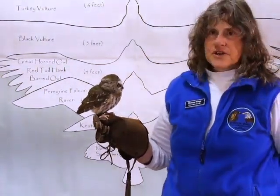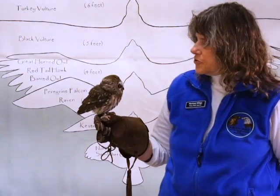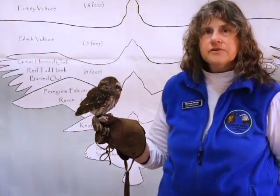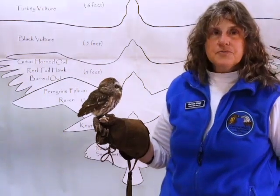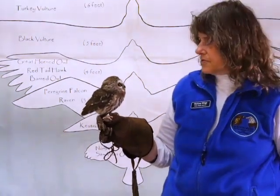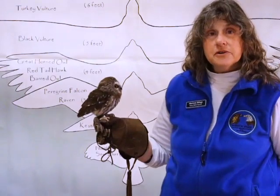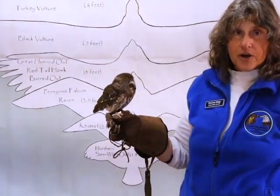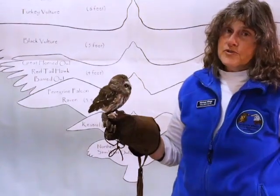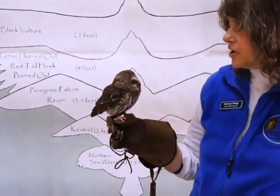Northern Saw-whet Owls — you look at this little bird and so many people think, oh, look how small that bird is, it must be a baby. But this bird is indeed full-grown. We know she's a female because she's on the large side for a Northern Saw-whet Owl. So size doesn't always determine age when it comes to your owls.